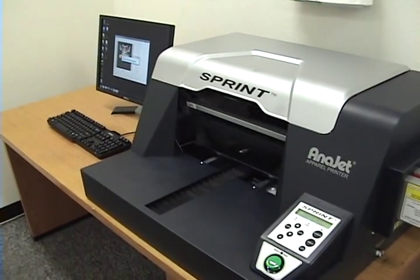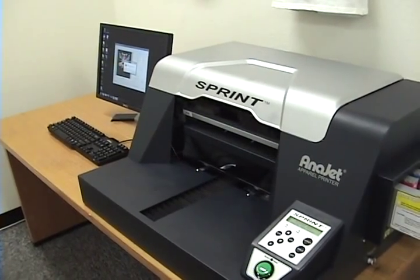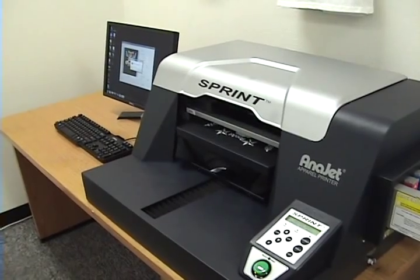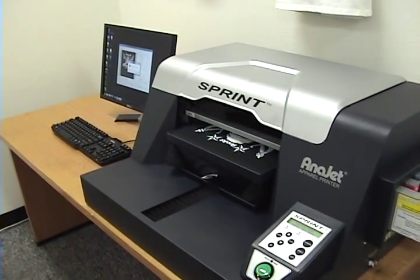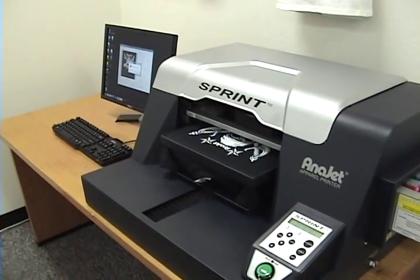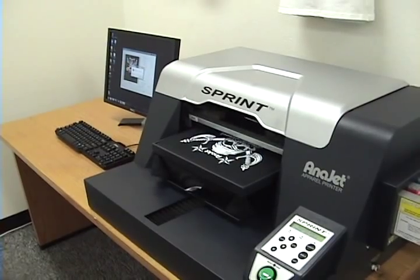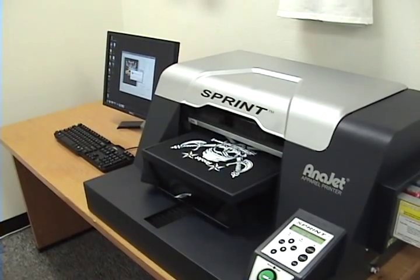Fastest direct-to-garment printer on the market. For those of you timing, you'll notice that this will take about a minute and 40 seconds — 50 seconds per pass, including the downtime.